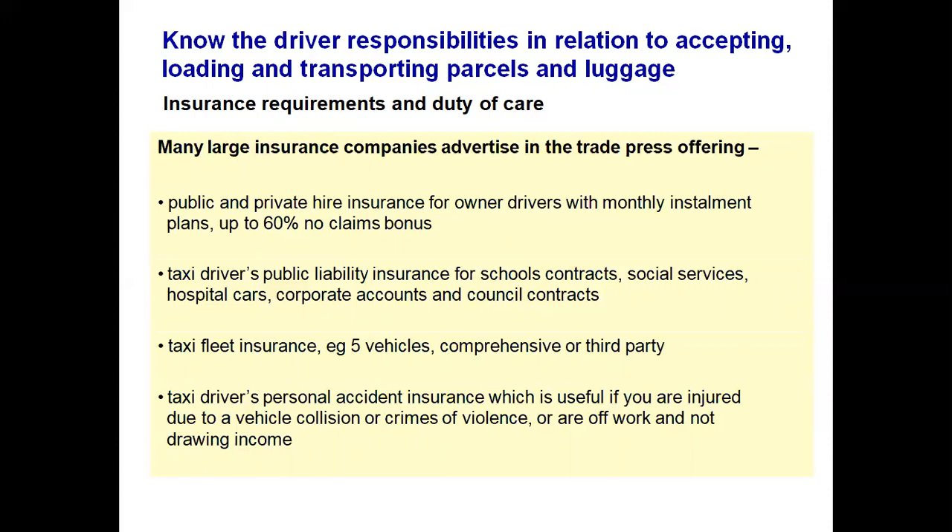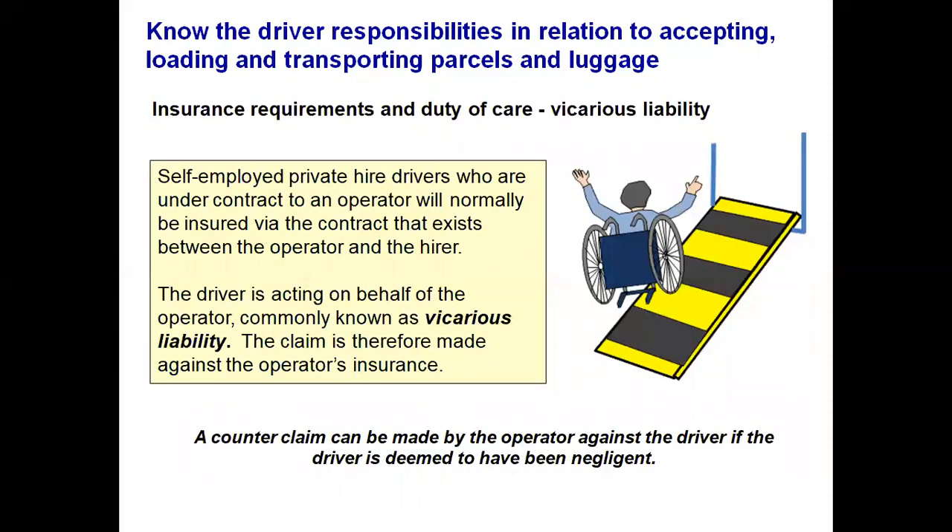You may want to take out fleet insurance if you have more than five vehicles. Comprehensive cover is recommended. You may also want personal accident insurance, which is useful if you are injured due to a collision or crime of violence and cannot work or draw any income. Self-employed private hire drivers are under contract to the operator and will normally be insured via that contract which exists between the operator and the hirer. This is commonly known as vicarious liability, meaning any initial claim is made against the operator's insurance by the customer, not against the driver.